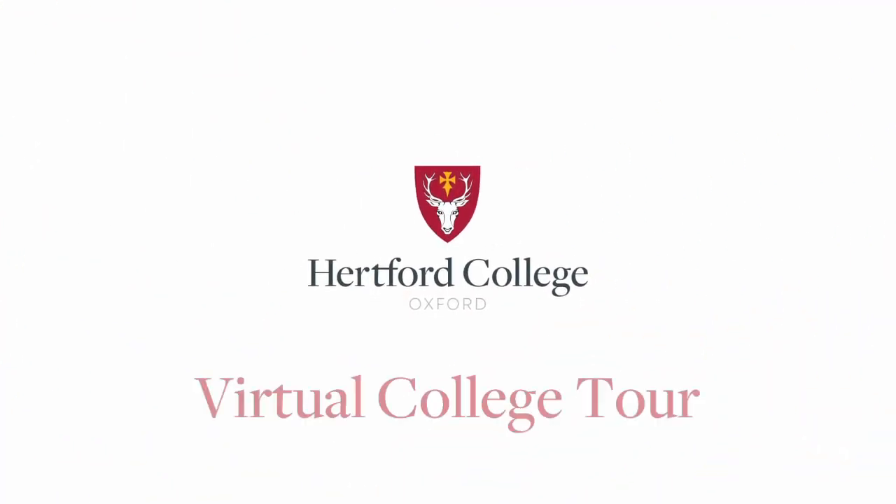We're going to have a little virtual tour and we'll try our best to tell you what life is like at Hertford without actually being there.